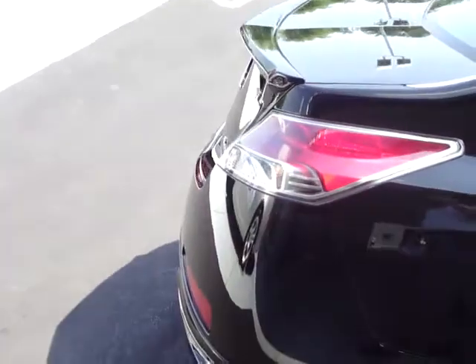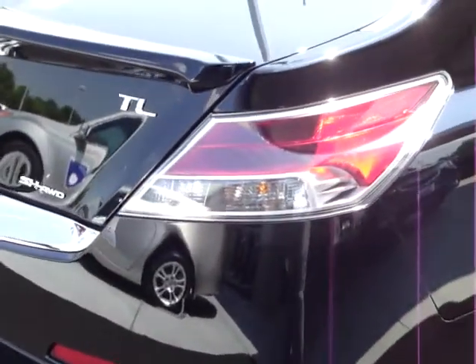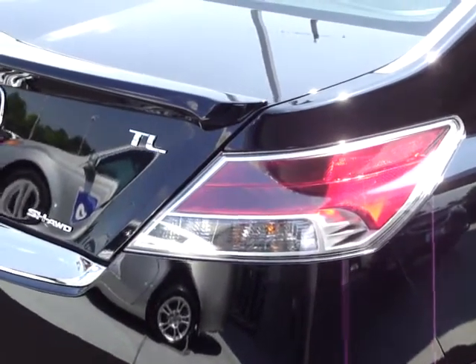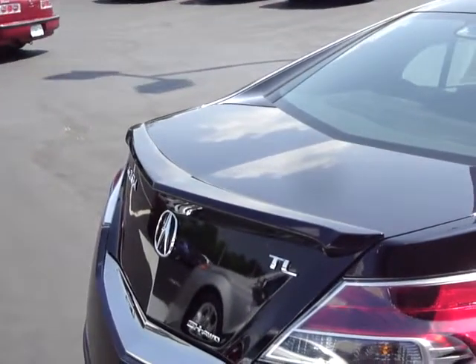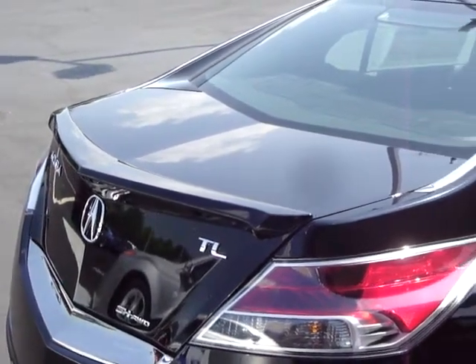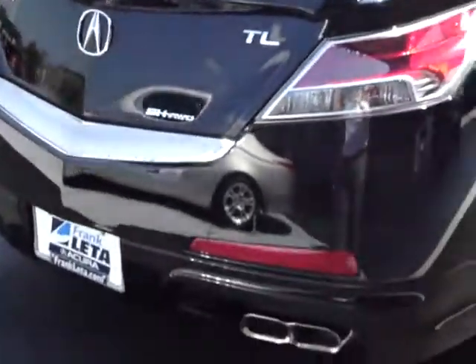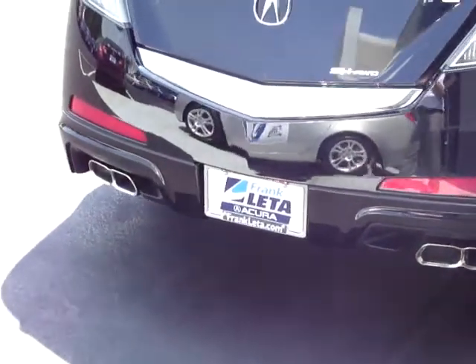Around back, LED taillights are a standard feature. LED lights are more visible in inclement weather and last considerably longer than standard bulbs. The deck lid spoiler is an option installed on this vehicle to improve the looks, and again around back, we're looking at the underbody trim kit on this particular vehicle.